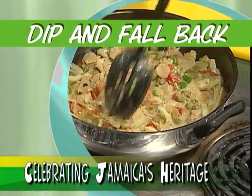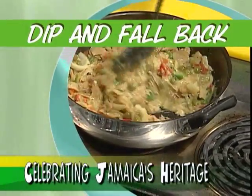Today we present the classic Dip and Fallback. And with me is Dr. Heather Littlewhite, a food and nutrition consultant. Dr. Littlewhite, welcome to Creative Cooking. Thanks for having me.